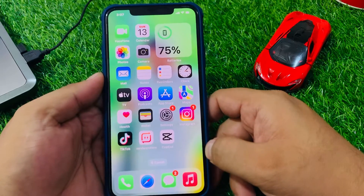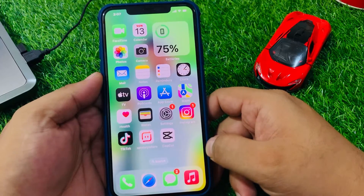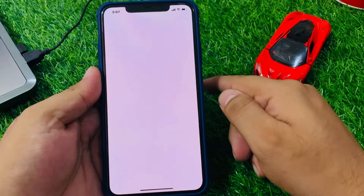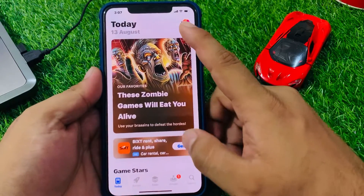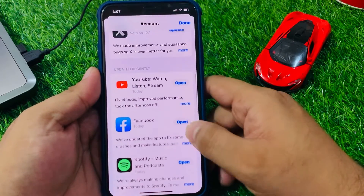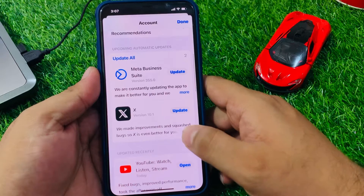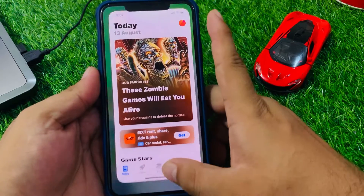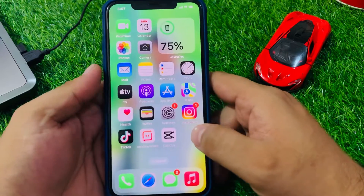Solution number three: check for an Apple Music app update. Tap on the App Store app, tap on the profile icon, and if an Apple Music app update is available, download and install the update to fix your problem. If solution number three is not working, proceed to solution number four.